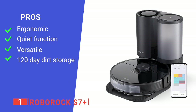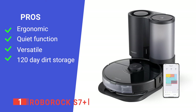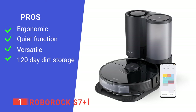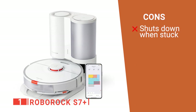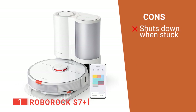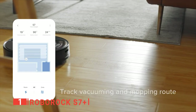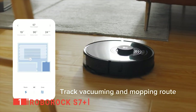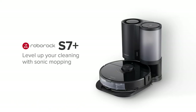Its pros are: it is intelligently designed, it does not generate much noise, it has a range of cleaning options, and it only needs to be emptied every few months. However, it goes into sleep mode when it gets stuck, so it is sometimes hard to find. The Roborock S7 Plus robot vacuum is built for small business owners and homeowners to help them keep their floors clean and inviting with minimal effort.